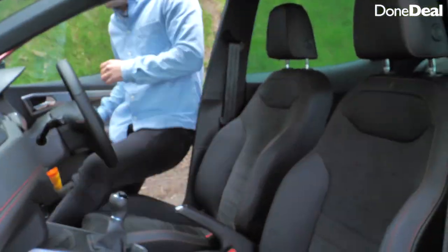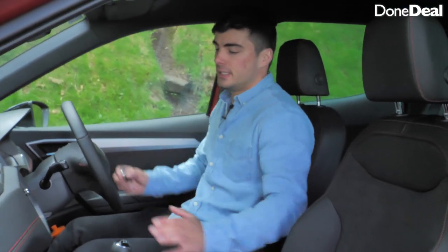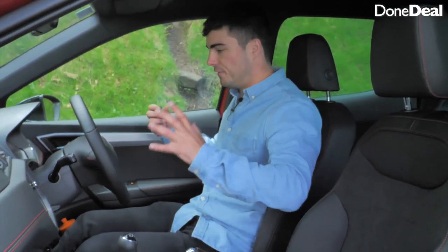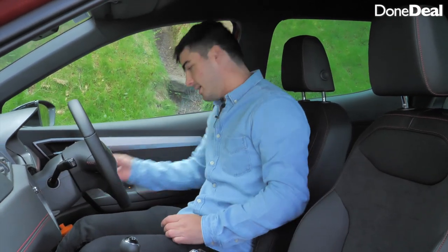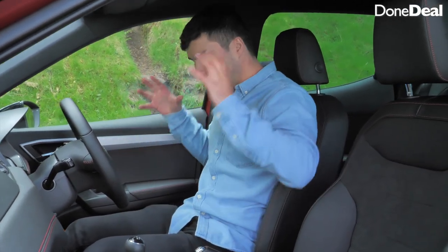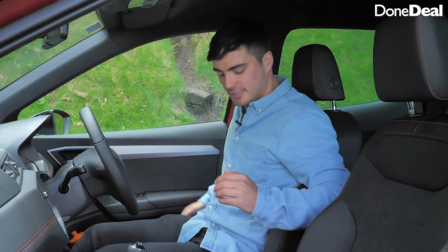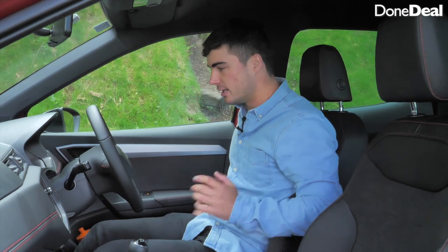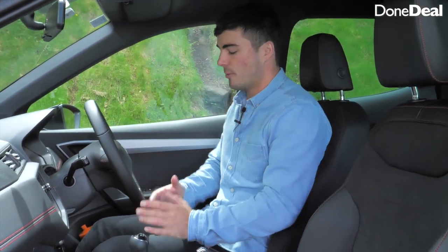The place you're realistically going to be spending most of your time — the driver's seat. It's key entry, which I'm a fan of. In general it is a lovely place to be; the seats are nice and comfortable with a mixture of leather and alcantara. The only thing missing is lumbar support, and in a top-of-the-line car you would expect it.